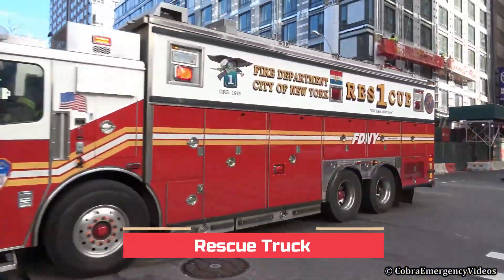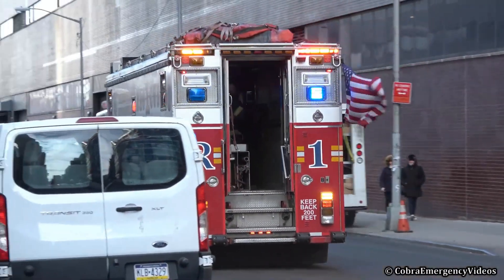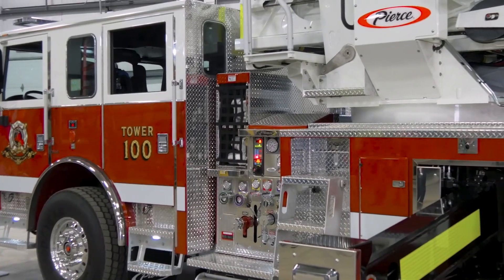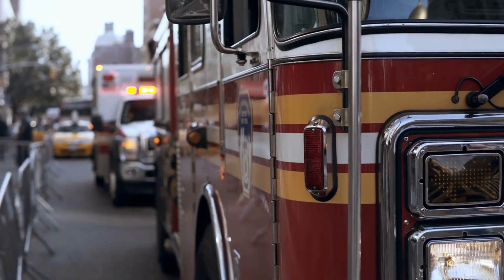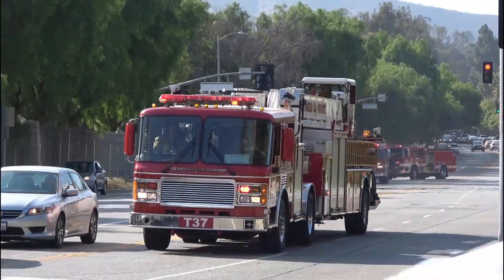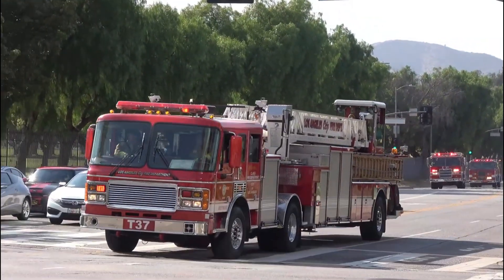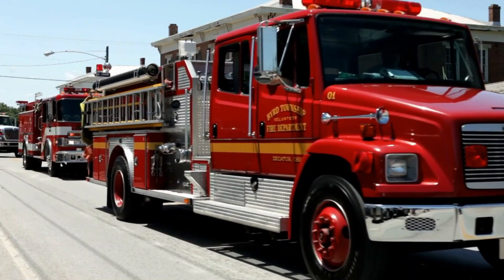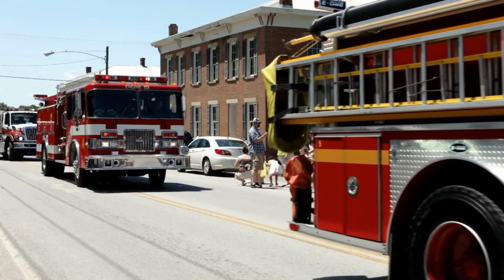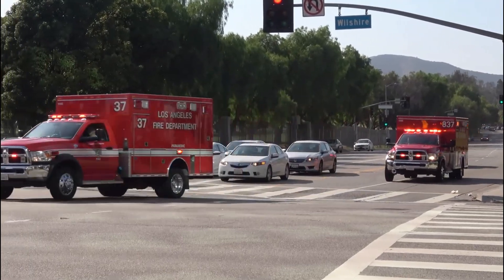Now, let's meet the rescue truck. This fire truck is like a fully equipped mobile fire station. It carries an array of tools and equipment that firefighters need during rescue operations — from medical supplies and stretchers to specialized cutting tools for vehicle extrication. The rescue truck is ready for any emergency; it's like a toolbox on wheels. Take a look at all the compartments and equipment on this rescue truck. Each one holds a different tool to help people in need, and firefighters have everything they need to handle any emergency situation.